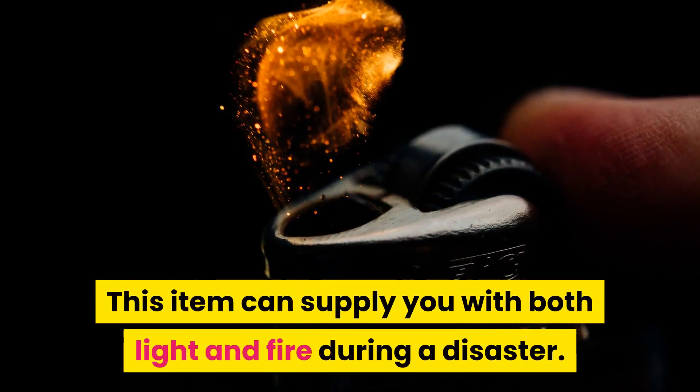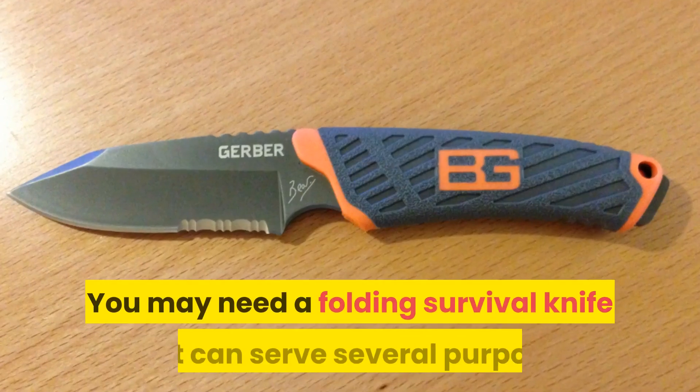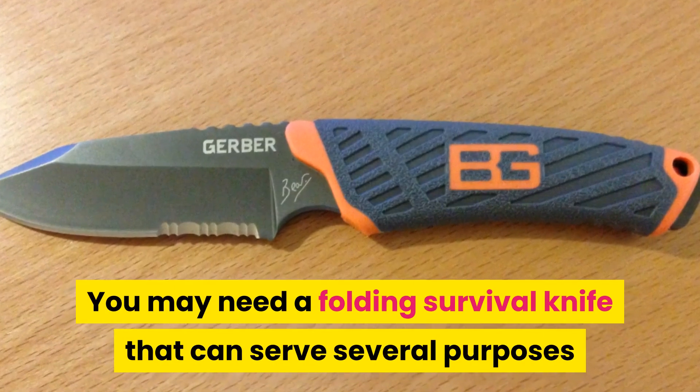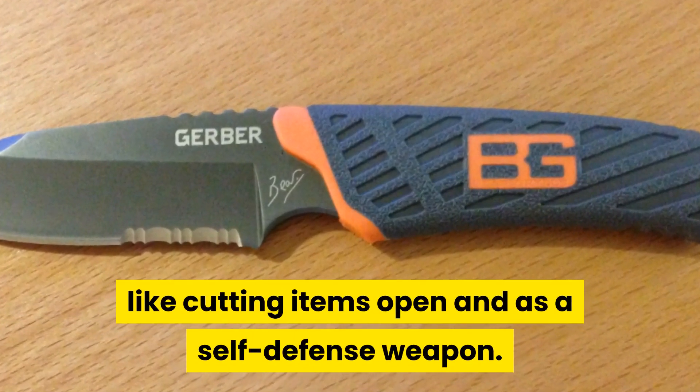You may need a folding survival knife that can serve several purposes, like cutting items open and as a self-defense weapon.